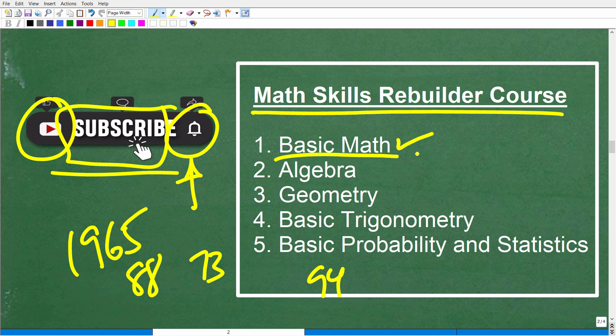I start off with very basic arithmetic, then build up into algebra, geometry, even some basic trigonometry and probability and statistics. You'll find links to my courses and notes in the description as well.